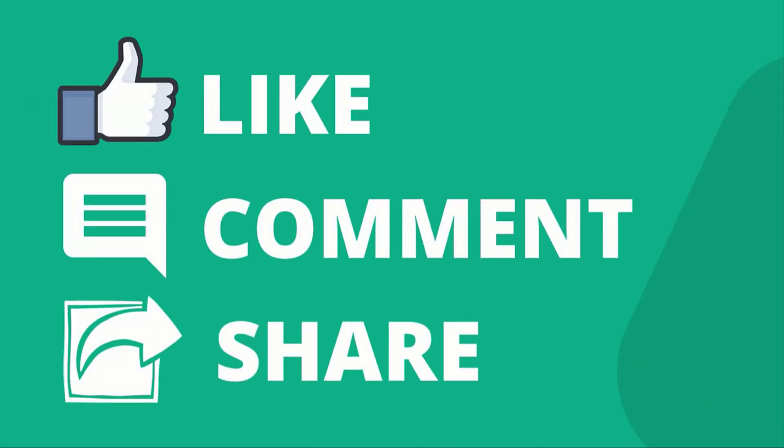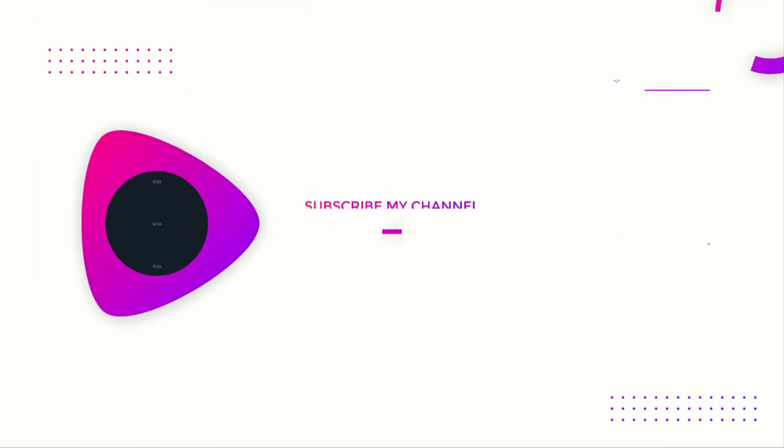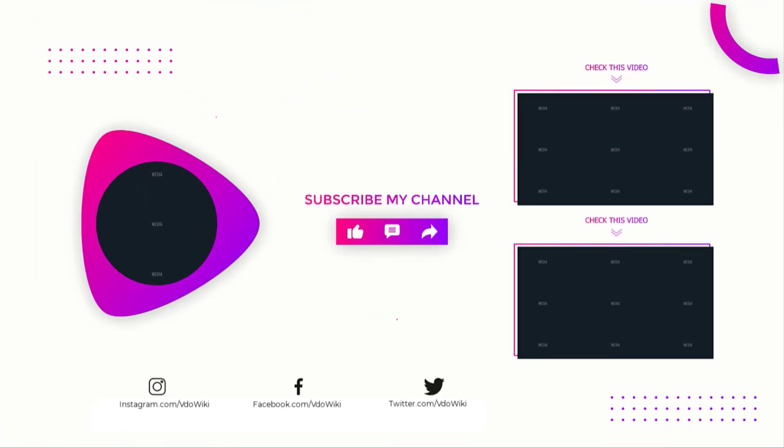Like, comment, and share with your friends if you find this video helpful. Subscribe to our channel if you want more videos like this.